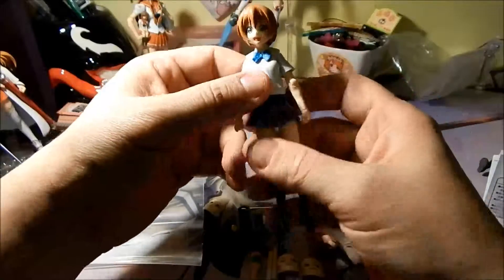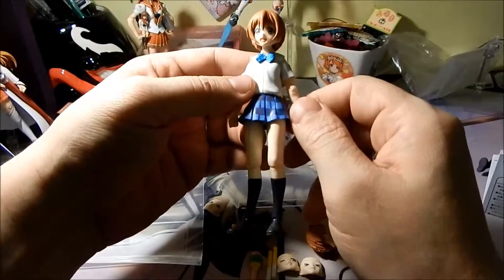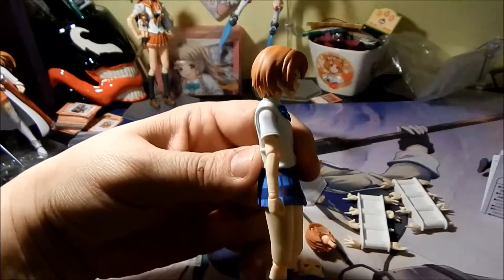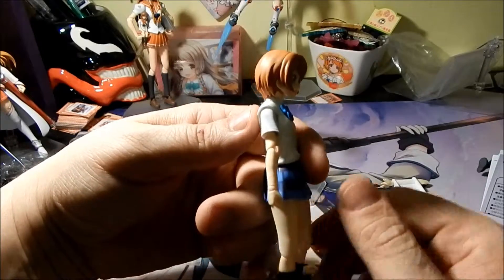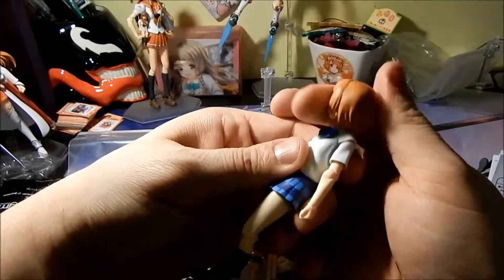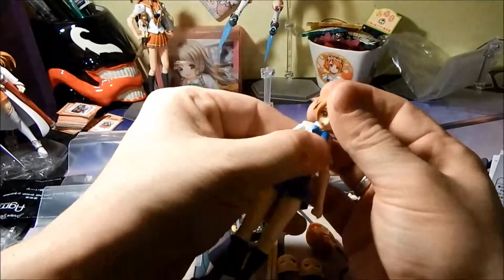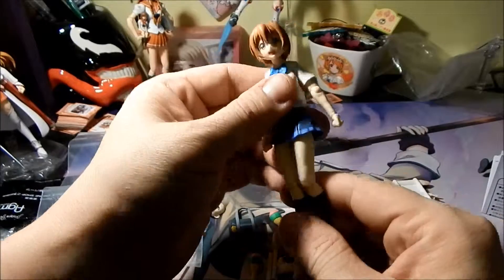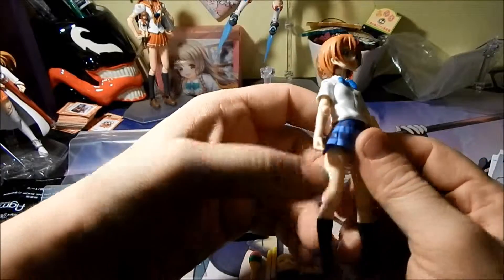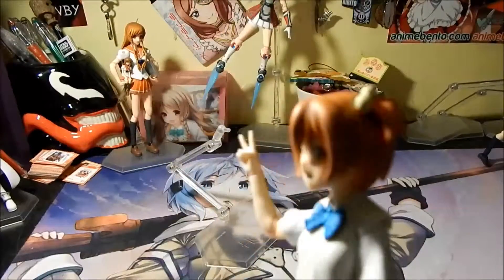My thoughts on this: it's just like the rest — it's a great figure and I do like it. But as I've mentioned with some of the others, if you're looking at her from the side, her head just looks like it's facing out a bit too far — it could be a little more centered. You still have the normal full range of motion though — you can turn the head pretty much any direction. It's still a very nice figure and a definite plus to my collection.